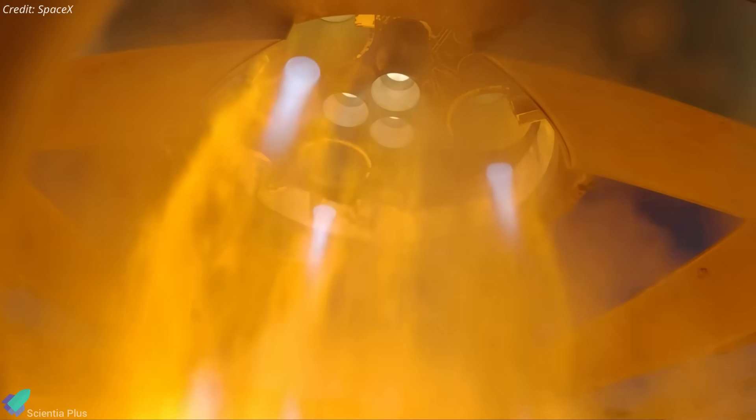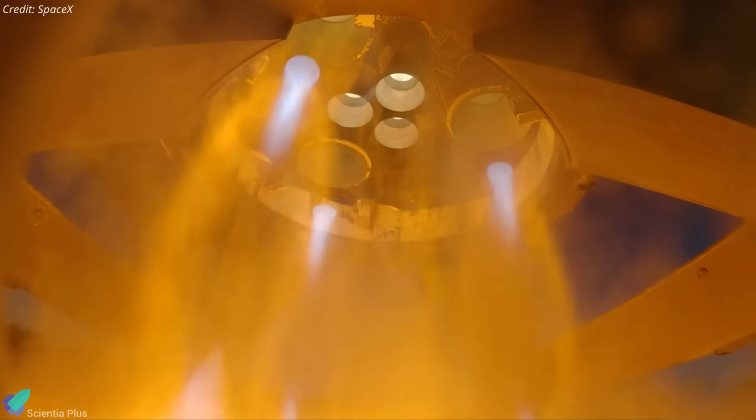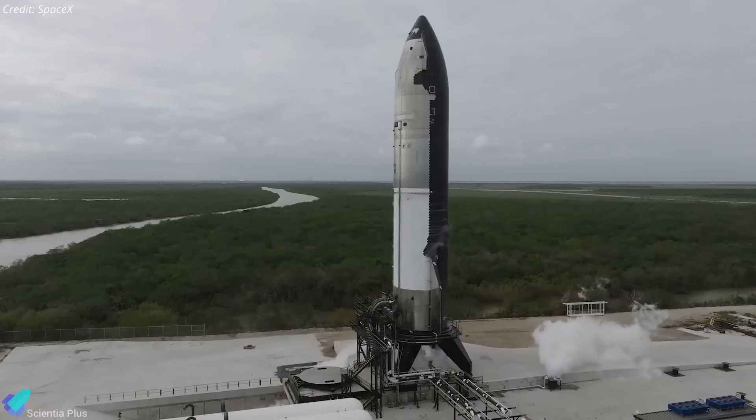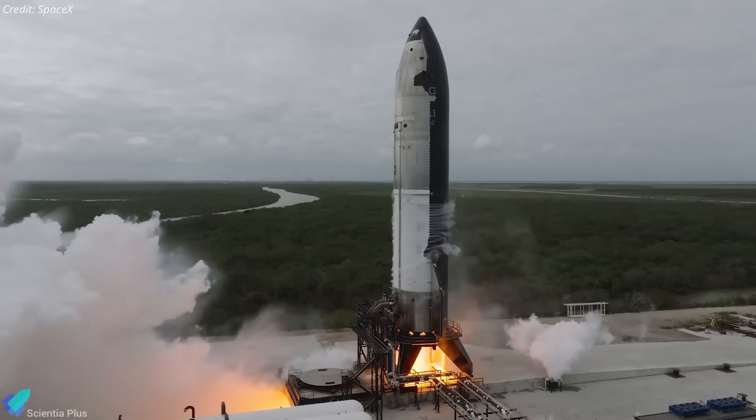The test will also evaluate changes to the engine systems and propellant feed lines, which were key failure points in Flight 7 and 8. A successful six-engine static fire will confirm that Ship 36 is fully ready for Flight 10.